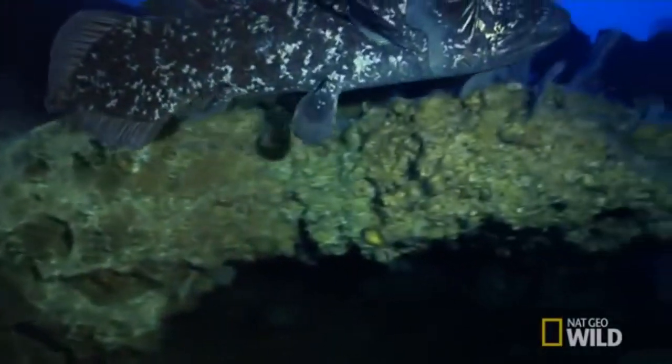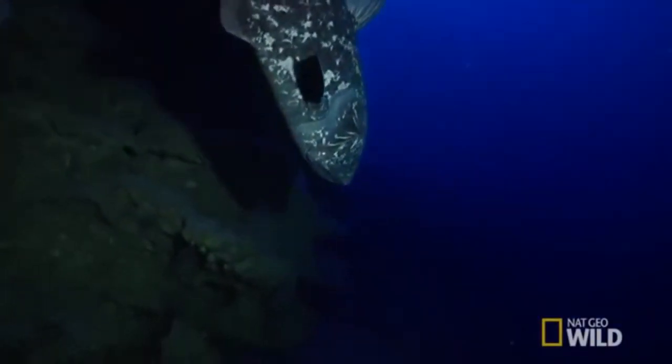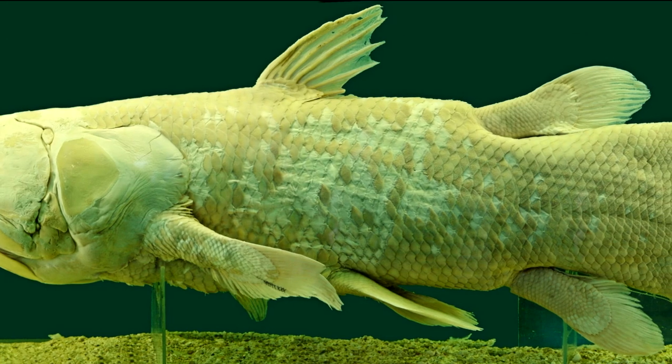When it comes to species, there are two — one living off the Comoros Islands off the east coast of Africa, and another in the waters of Indonesia. The one in Animal Crossing New Horizons is the African one, because the Indonesian one is literally the color of piss.